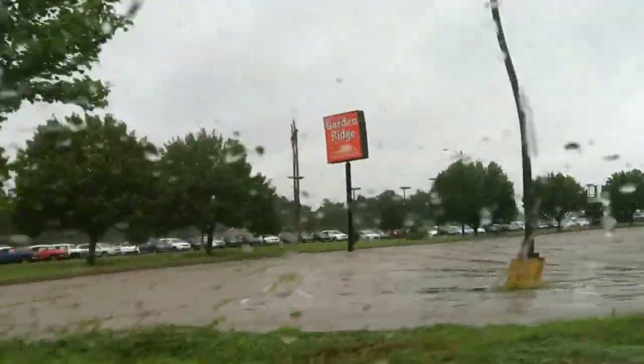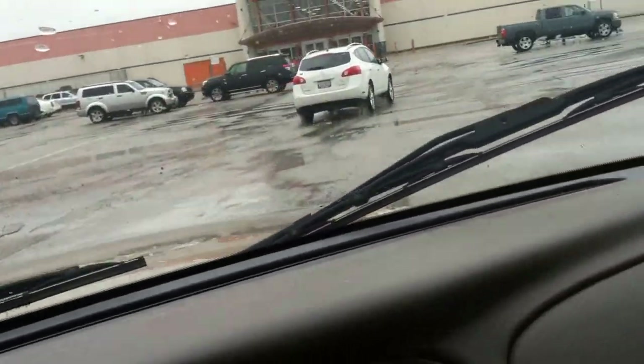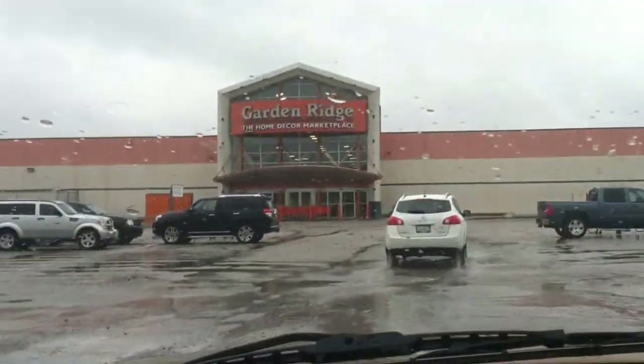Hey everybody, as you can see I'm at Garden Ridge. I don't know if anybody notices or not, but on Facebook somebody said this place — hey, do you see what I see? We got pumpkins!